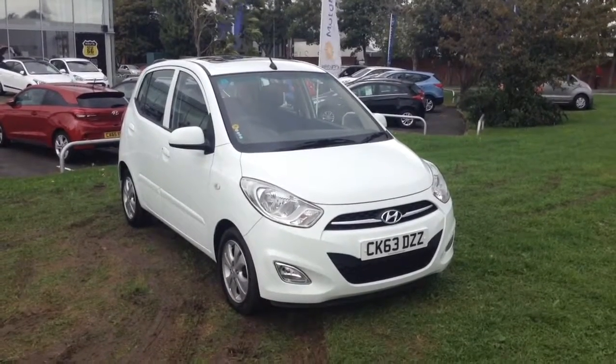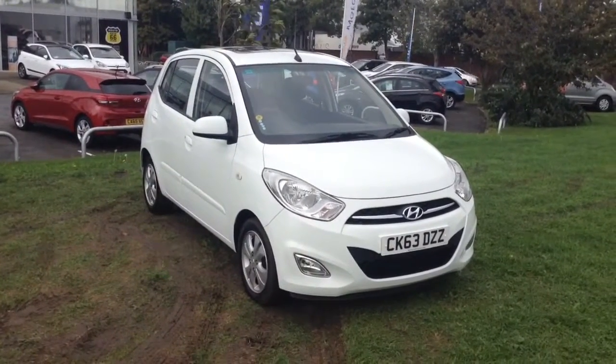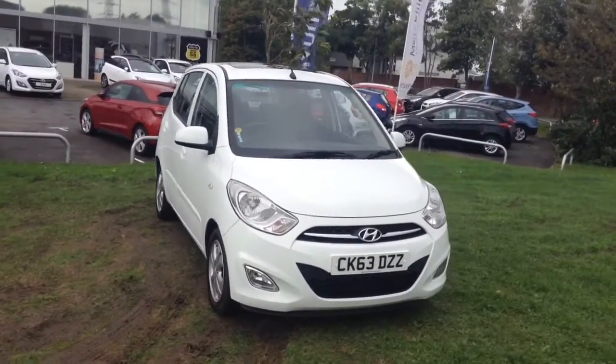Welcome to Wessitz Garages in Newport. Today we have for you the Hyundai i10 1.2 litre Style five door. This vehicle is in white and it's a petrol manual.